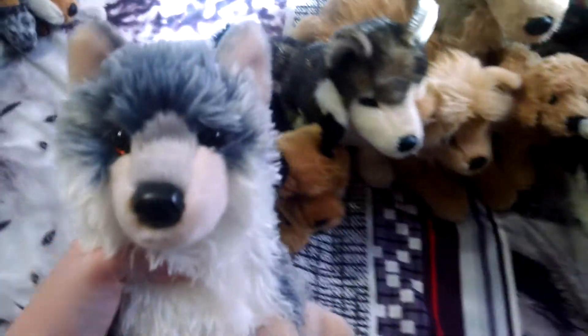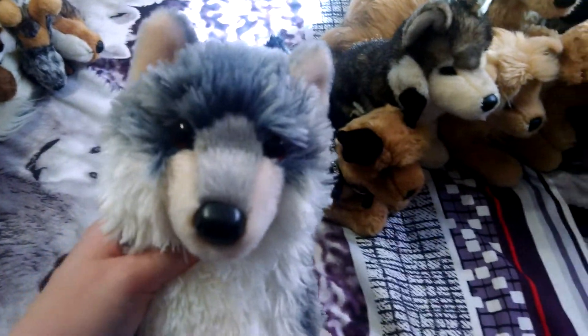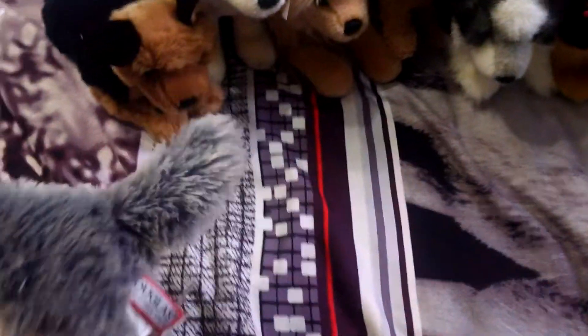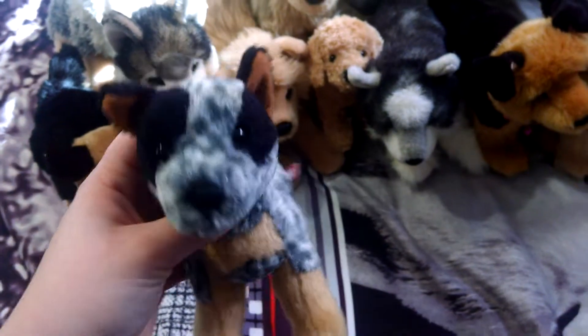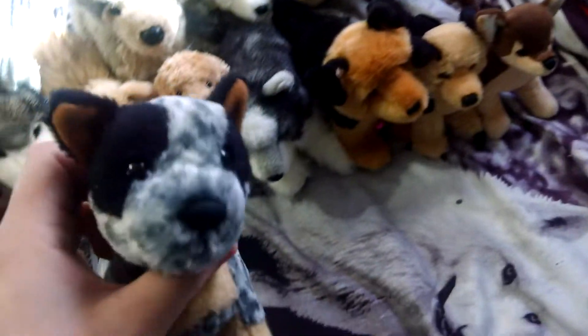Next we have Bright Eyes the Wolf, and this is one of the newest Douglases I bought myself — the most recent one I bought for myself. He's super cute. Next is Clanger the Australian Cattle Dog, and I got him from LarryWolf18.